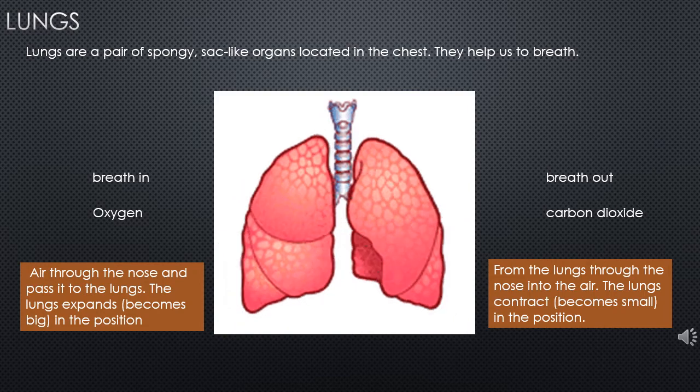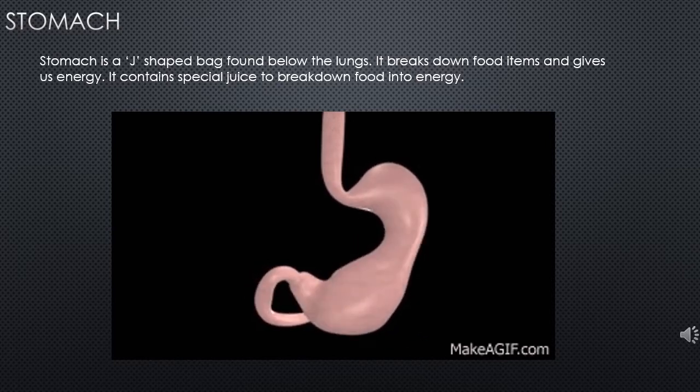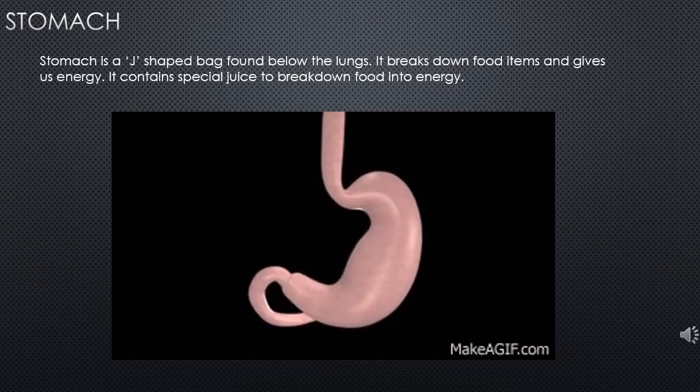You can ask your child to breathe in and then breathe out and ask them how it feels. This is the stomach — when you see the picture, it looks like a shape of J. The function of the stomach is to break down food items and give us energy. The special juice in the stomach helps in this process.